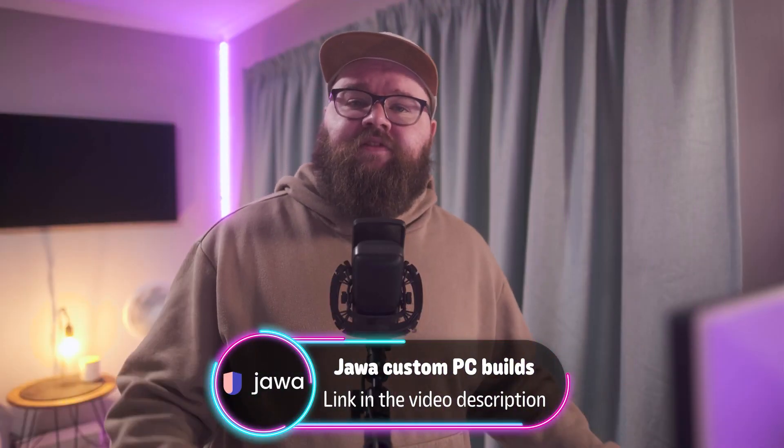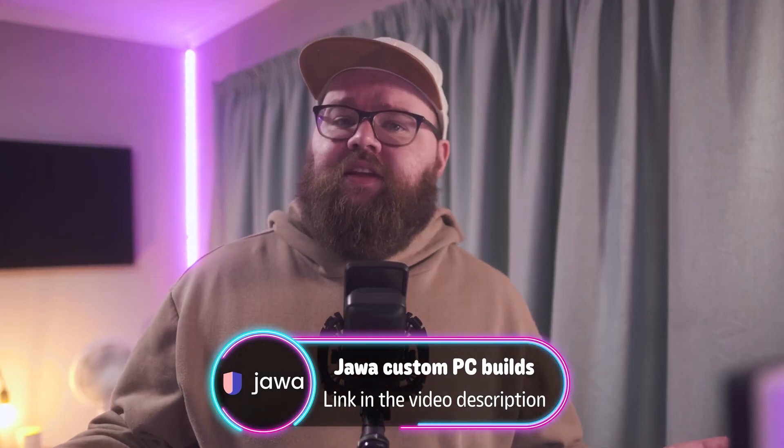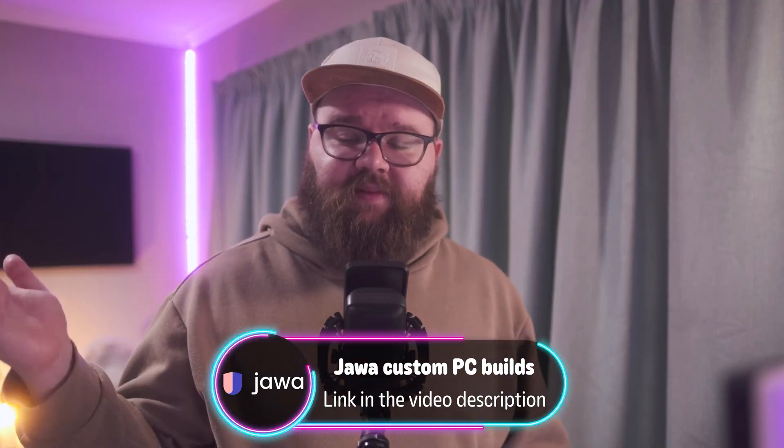Be sure to check out Jawa's site to find any other deals that might be right for you. We'll have everything linked in the description down below. But until next time, I'm gonna hand you off back to Brett for the rest of your hot news. Cheers.